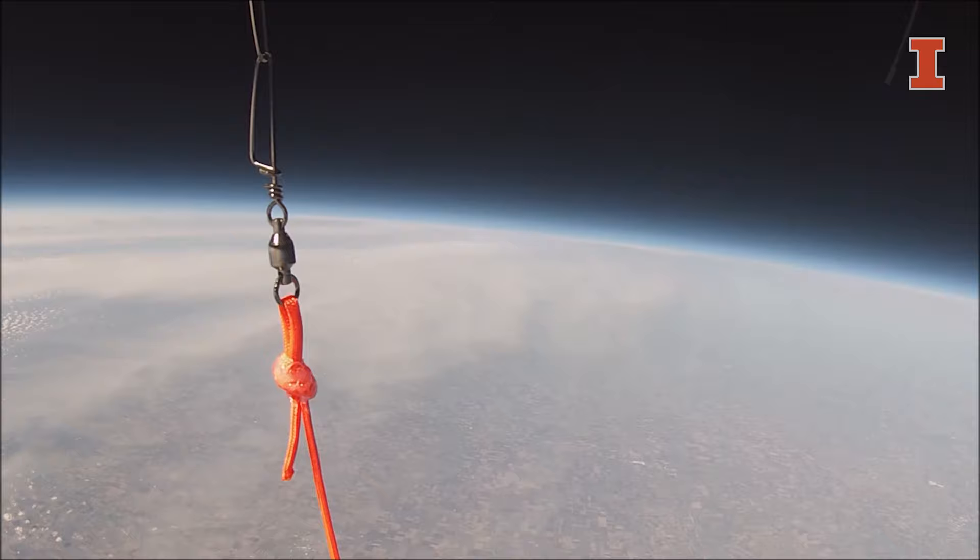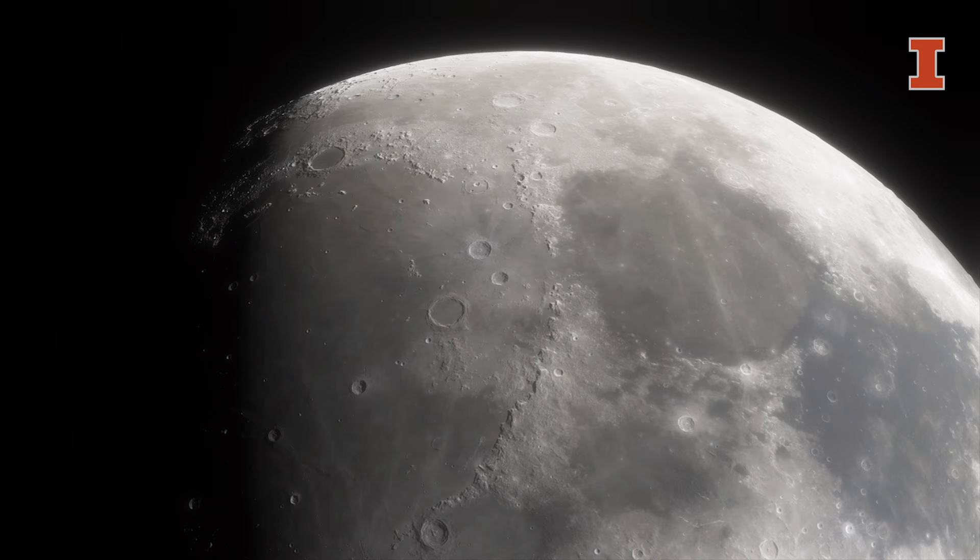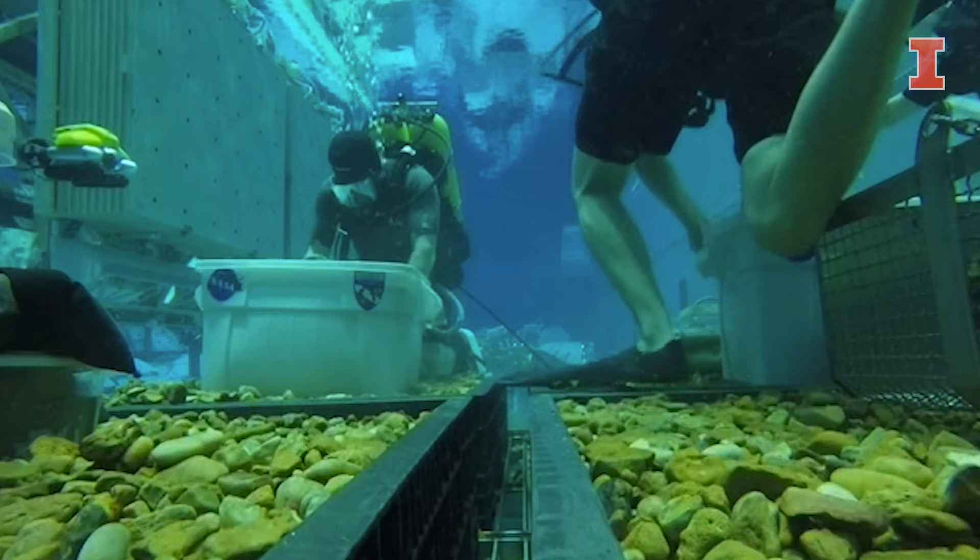One of my favorite projects was when I worked on NASA MicroGene Next, where my team designed and built a lunar exploration tool to sample rocks on the surface of the moon. We actually had the opportunity to have our tool tested at NASA's Neutral Buoyancy Lab in Houston.